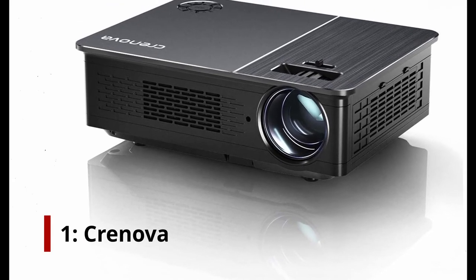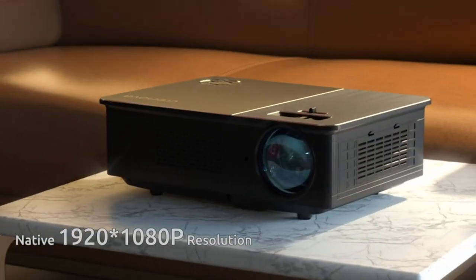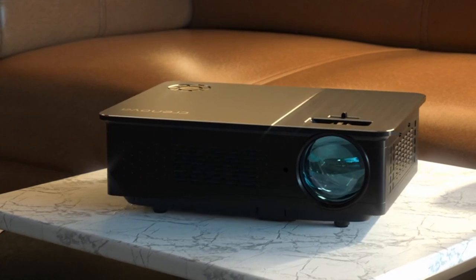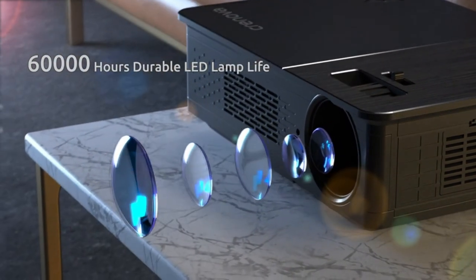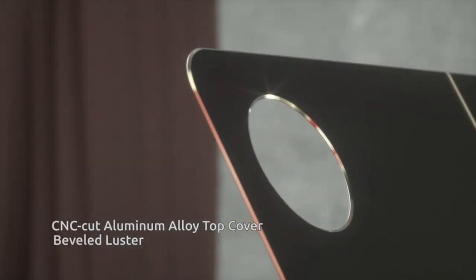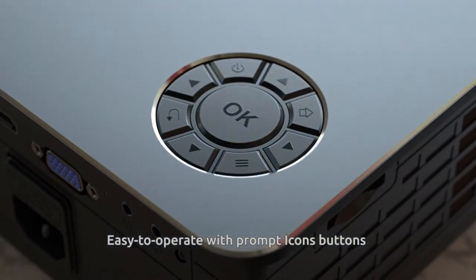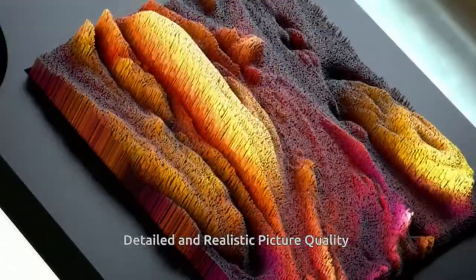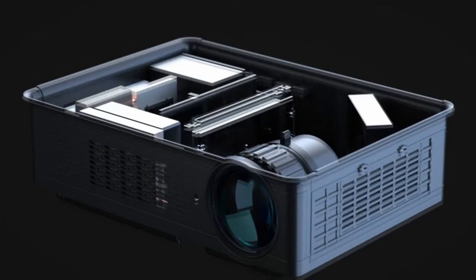Number 1: Cronova HD Video Projector. With a contrast ratio of 5,000 to 1, this projector produces vibrant and clean images. The native resolution is 1920x1080 with a brightness of 5,800 lux, providing four times the performance and superb detail in HD content. The screen ranges from 3 to 200 inches, and you can change the projection size by up to 50% using the remote control. It has built-in stereo speakers with an SRS sound system, smart eco technology, and dual-tube cooling technology for a bulb life of up to 60,000 hours. Multiple HDMI and USB connectors and a 15-degree keystone adjustment are also included.